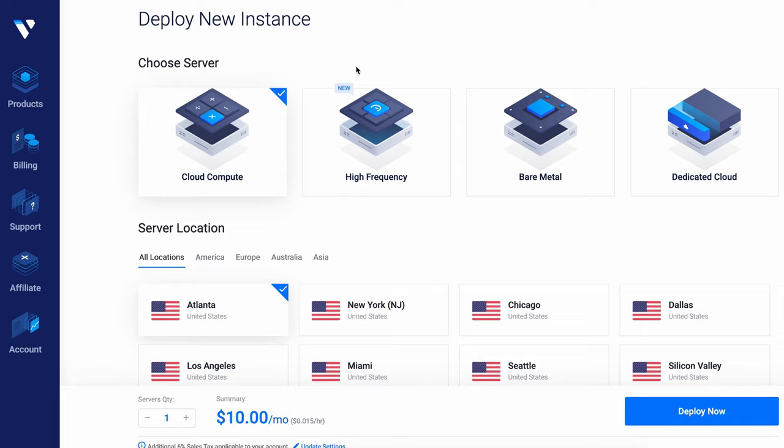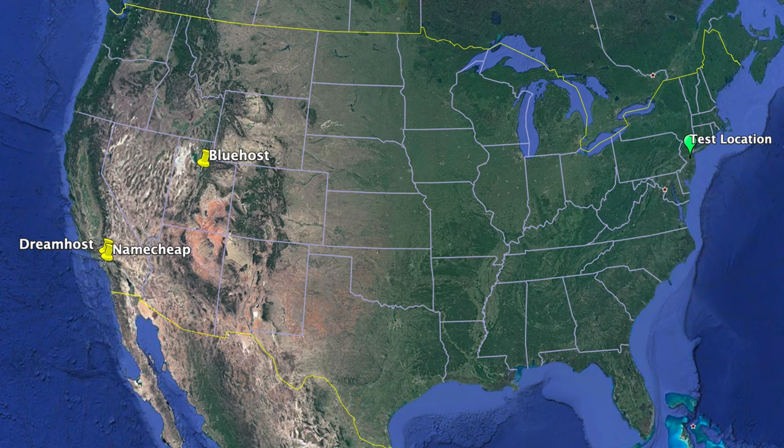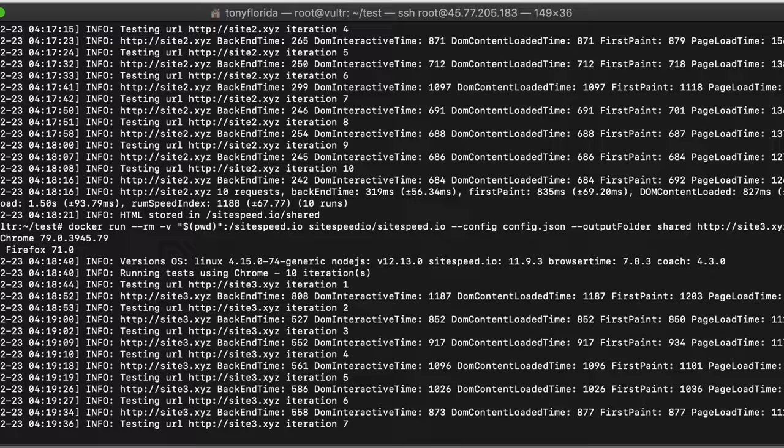To make this test as comprehensive as possible, I used Vultr, one of my favorite cloud service providers, to quickly snapshot my test server in New Jersey and move it out to the west coast. I ran the series of 100 tests again, this time from San Francisco.